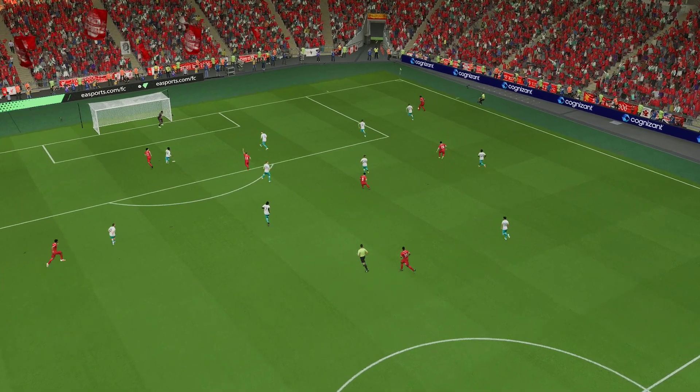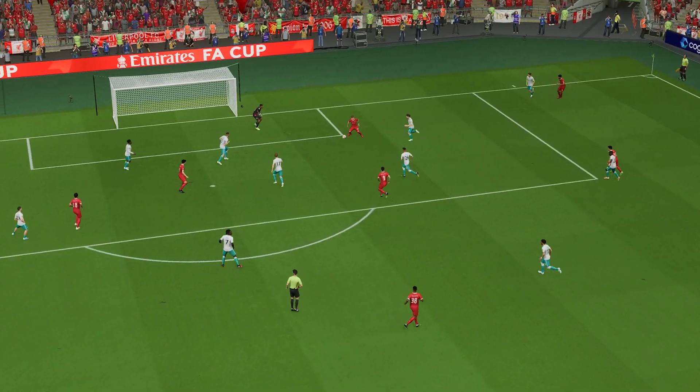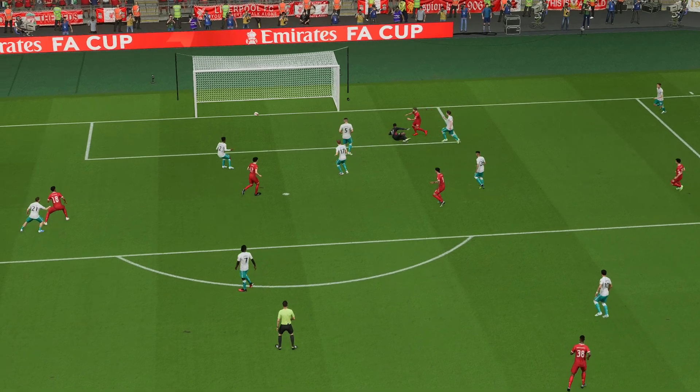Here's the replay. And what a well-delivered cross this is — perfectly placed. And the finish is clinical. It just makes it look so easy, doesn't it?